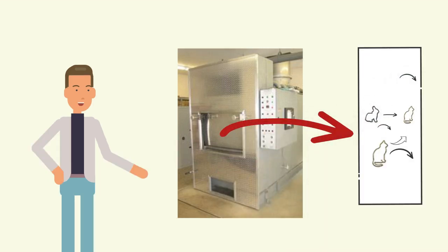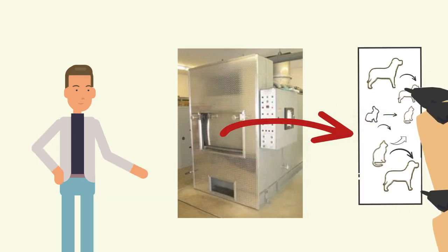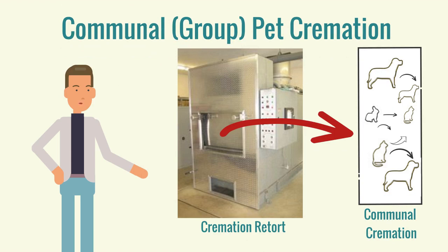The third option, communal or group cremation, means that many pets are placed in the retort. Ashes are commingled and therefore are not returned to the pet owner. These pets' cremated remains are often scattered in a memorial garden.